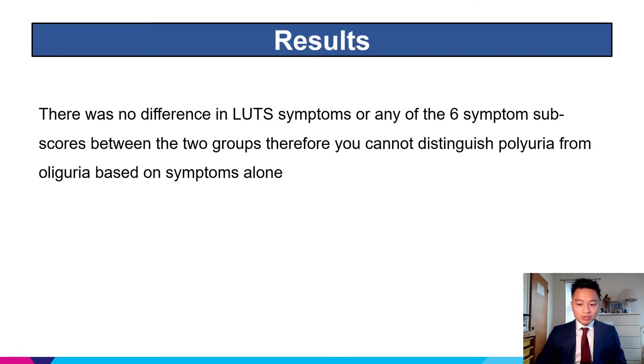There was no difference in the LUTS symptom score or any of the six symptom subscores between the two groups. Therefore, you cannot distinguish the polyuria from the oliguria groups based on symptoms alone, and it follows that symptoms may not be a reliable indicator for the severity of the underlying pathology.